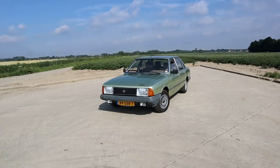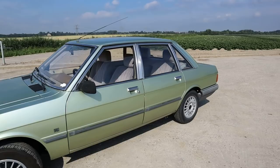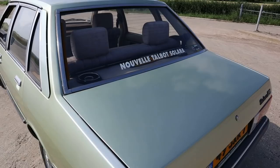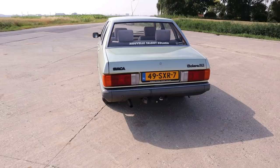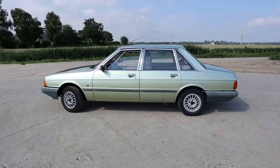Here we are looking at a 1980 Talbot Solara — or Talbo Solara depending on where you're from. In this very first year of production, here in Europe it was badged as a Simca, which is quite remarkable. There's a lovely period sticker reading 'Nouvelle Talbot Solara'. It's not the original French number plate but its last French plate, as this is a French import belonging to my friend Albert, who let me drive his fantastic Talbot Tagora last year.